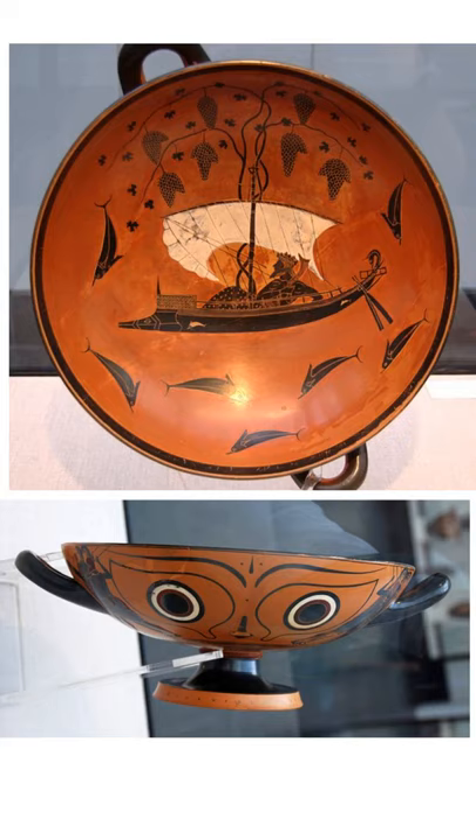What I like most about this particular piece is how interactive it is and the fact that the imagery fits with the function of the cup. Starting with the outside, as we can see on that bottom image, there are a pair of large eyes. Whilst there have been some theories that these could be apotropaic in function — warding off evil — I think, due to the symposium setting, it's probably much more likely that these are meant to become your eyes as you lift the cup to your face to take a drink. They almost match up perfectly with where your eyes would be.